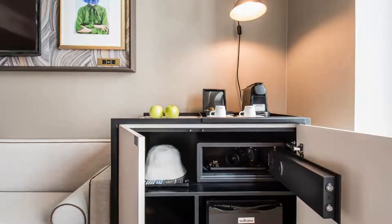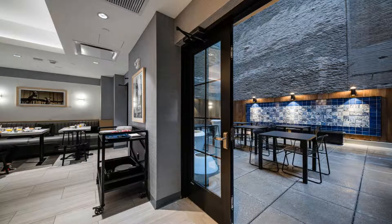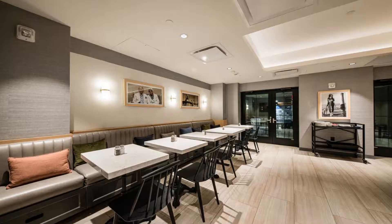The property is close to popular attractions like Saint Patrick's Cathedral, Rockefeller Center, and Times Square. All rooms feature a private bathroom with a shower and hair dryer, a flat-screen TV, and air conditioning. Some rooms also feature a balcony.